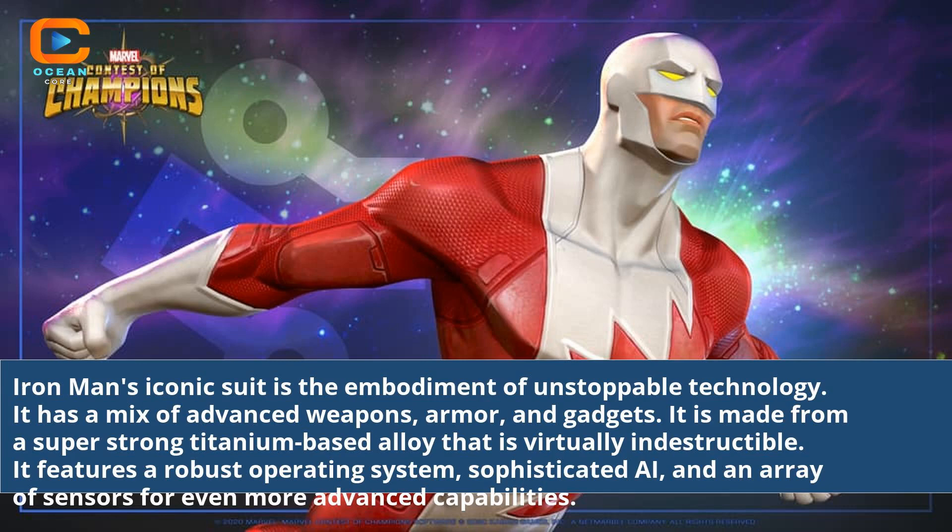Iron Man's iconic suit is the embodiment of unstoppable technology. It has a mix of advanced weapons, armor, and gadgets. It is made from a super strong titanium-based alloy that is virtually indestructible.